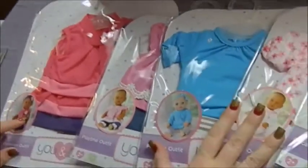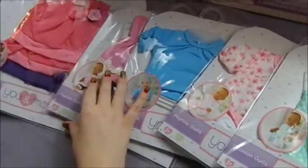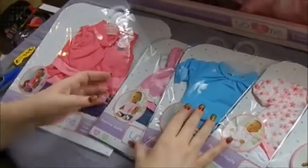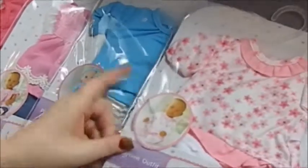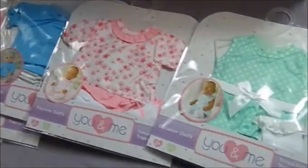So these four smaller ones are for a 12 to 14 inch doll, and then this larger one is for a 16 to 18 inch doll. This one is an occasion outfit. This one says it's a playtime outfit, this one says it's a playtime outfit, so is this one, and this one says it's an occasion outfit.